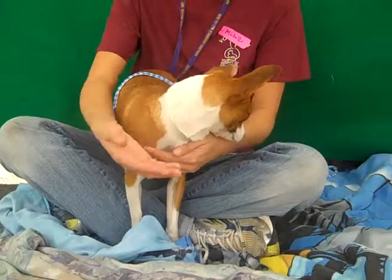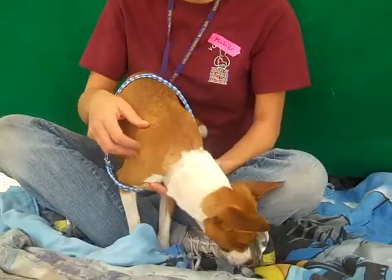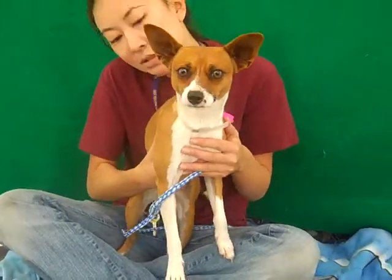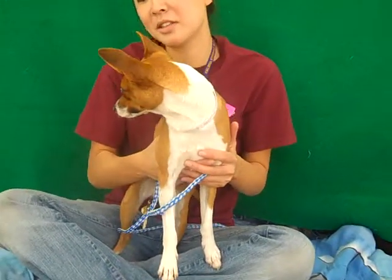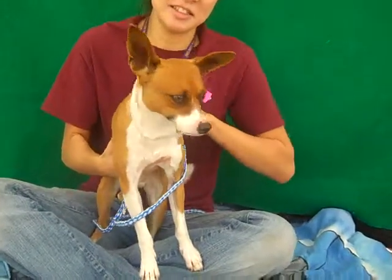He's also happy to come home, as you can see, and sit on your lap and snuggle up. And he's going to be a wonderful companion for really anyone in any living situation. This is just a plug-and-play dog. So please come down to the Baldwin Park Animal Care Center and meet Cecil in person and let him impress you with his fantastic way of being in the world.